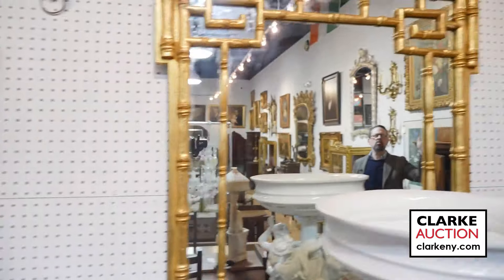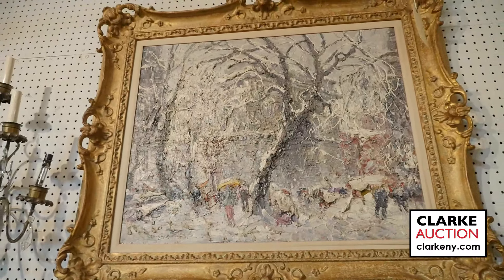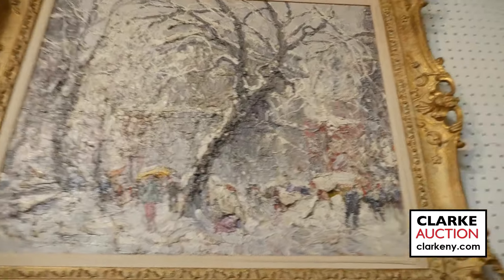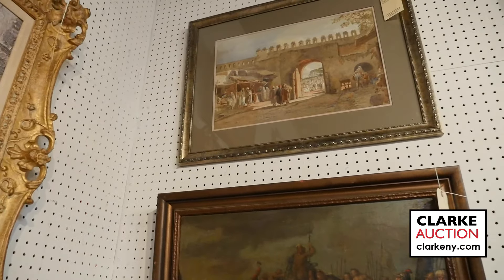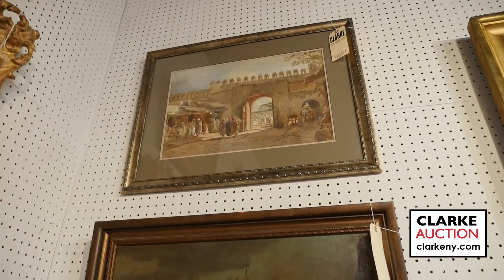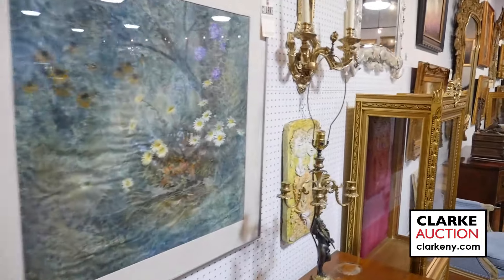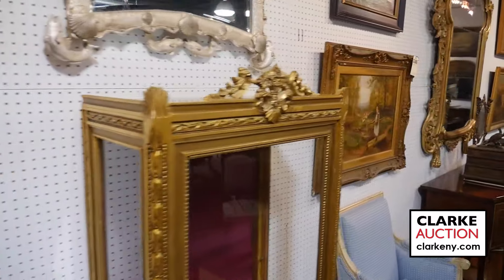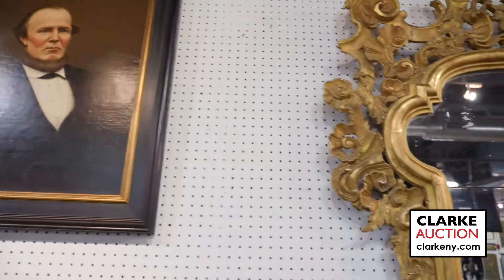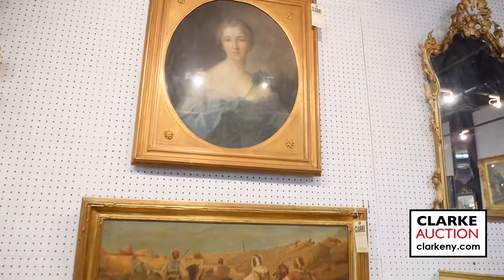Moving on to one of two Edward Angelo Goodall views in the Middle East — possibly Morocco. Both came from the Forbes collection. Moving along — more still lifes and flowers, English landscapes, a portrait from the Hong Kong School of Art possibly of a trader, a Natier after pastel possibly of Madame de Pompadour, military playing cards, and portraits.